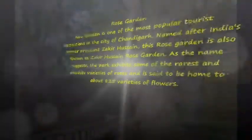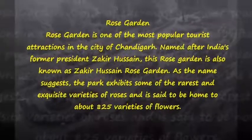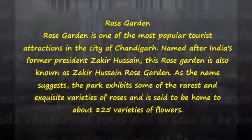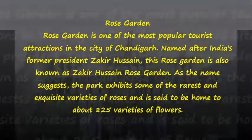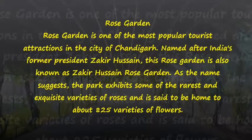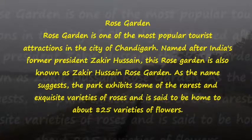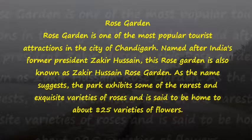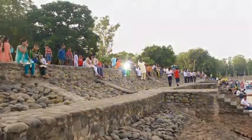Rose Garden. Rose Garden is one of the most popular tourist attractions in the city of Chandigarh. Named after India's former president Zakir Hossain, this Rose Garden is also known as Zakir Hossain Rose Garden. As the name suggests, the park exhibits some of the rarest and exquisite varieties of roses and is said to be home to about 825 varieties of flowers.